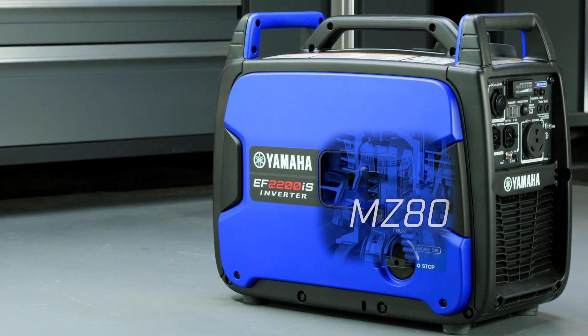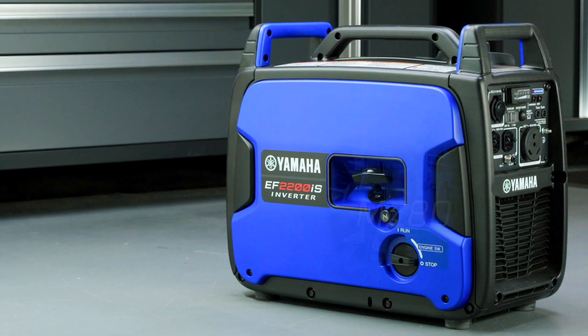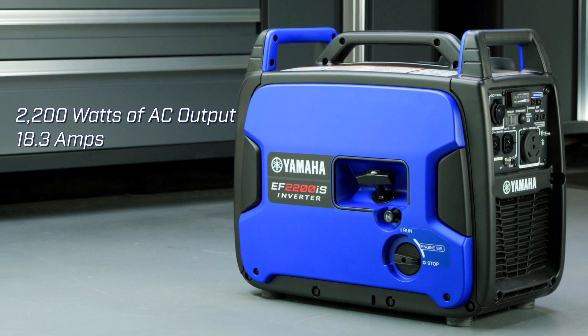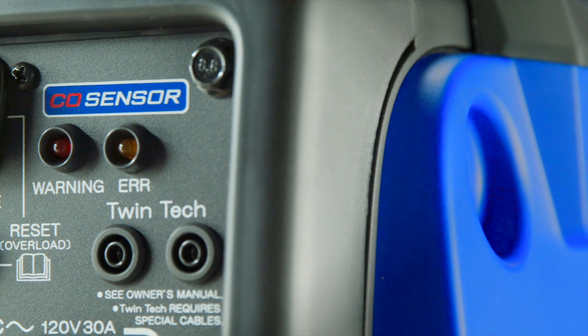Yamaha's high-output MZ80 OHV, air-cooled, single-cylinder, four-stroke engine delivers a maximum of 2200 watts of AC power at 18.3 amps and 120 volts.